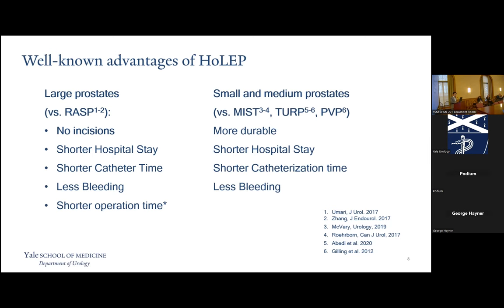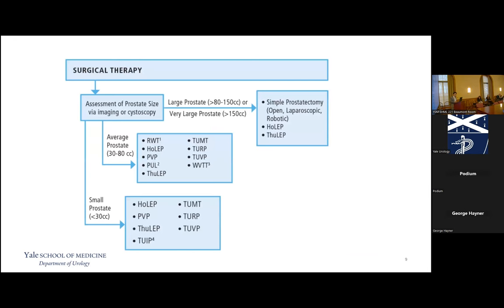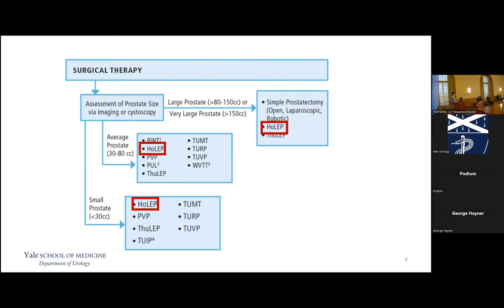In small and medium prostates, in addition to the known advantages of shorter hospital stay, shorter catheterization time, and less bleeding, you're also just removing more tissue. Studies following patients for over five years show HOLEP is more durable than TURP and PVP. HOLEP is thus the only modality that is size-independent by the AUA guidelines — specifically by the 2021 AUA guidelines, it is the only modality recommended with the same Grade B level of evidence as the gold standard TURP, and that recommendation is size-independent.